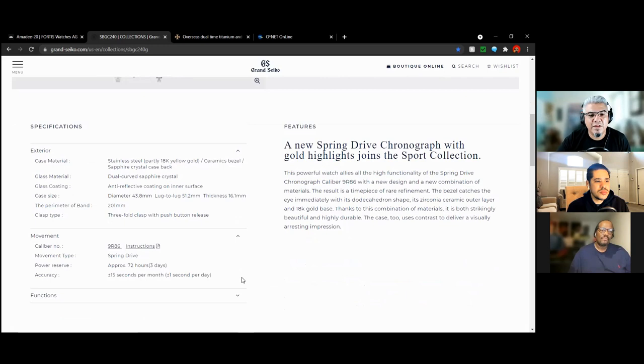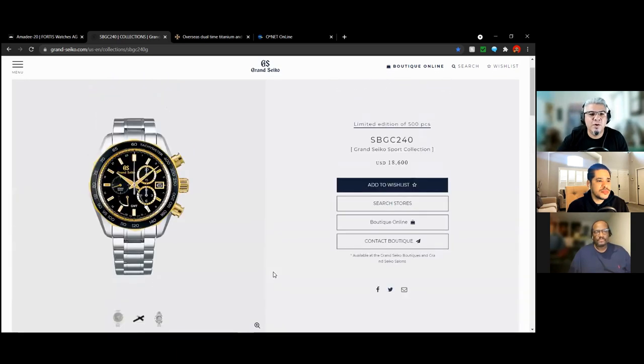Mark on Long Island talked about it. 72-hour power reserve, 43.8 millimeter case diameter, 51.2 millimeter lug-to-lug. Thank you Grand Seiko for putting the lug-to-lug in there. It is pretty thick at 16.1 millimeters. But at the end of the day, why wouldn't you want a big dial to look at?